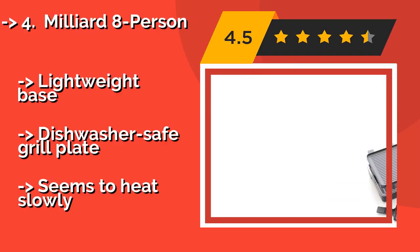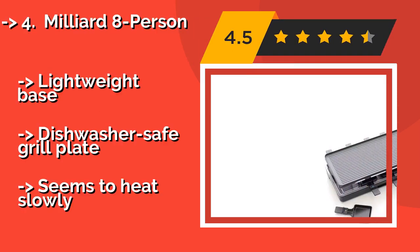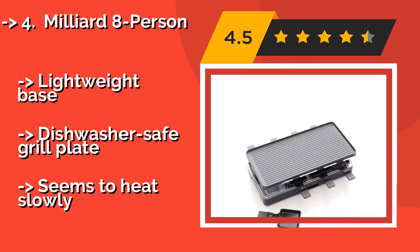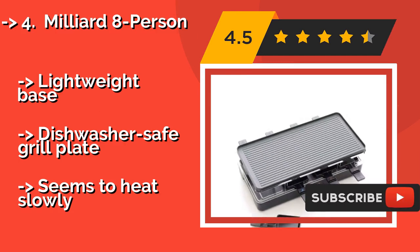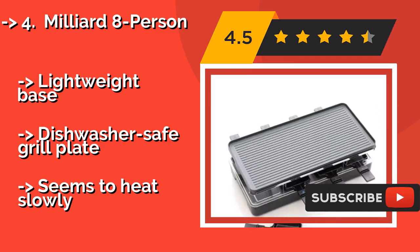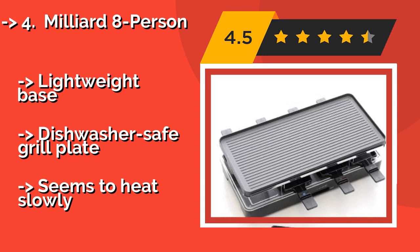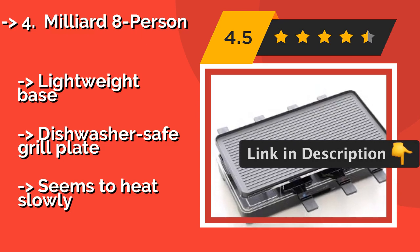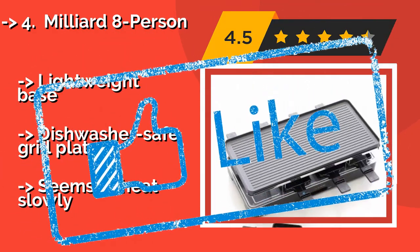Number 4: Milliard 8 Person, approximately $55. The Milliard 8 Person is big enough for large families or small get-togethers. Its heating element runs from end to end to ensure that you are able to cook your food evenly, no matter where it is placed on the non-stick grilling surface. It features a lightweight base and dishwasher-safe grill plate, but seems to heat slowly.